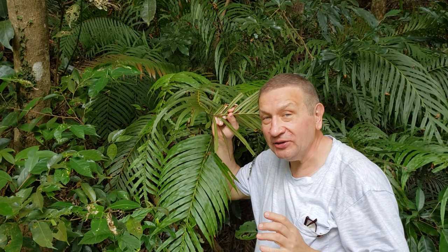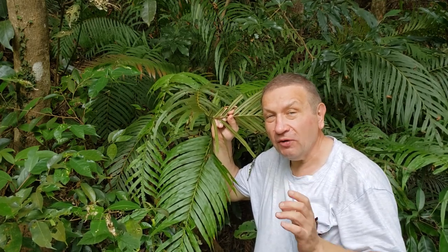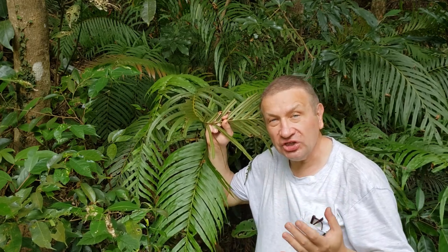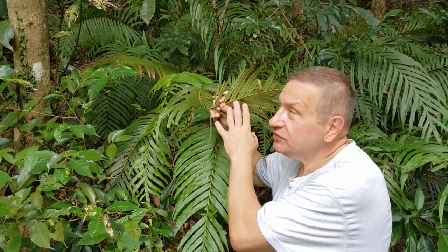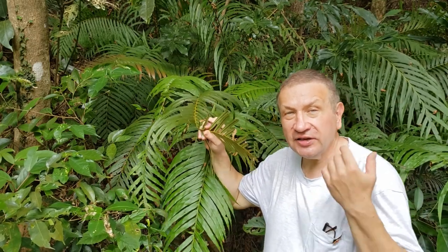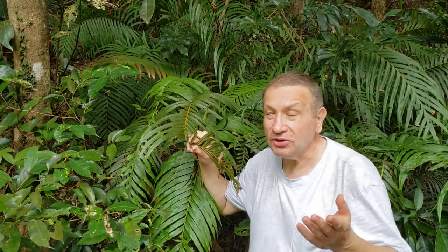So yes, this is Blechnum, but Blechnum orientalis. This group of Blechnum is not doing any separation between trophophylls and sporophylls. So leaves are doing both photosynthesis and sporangium production, like in actually most ferns.